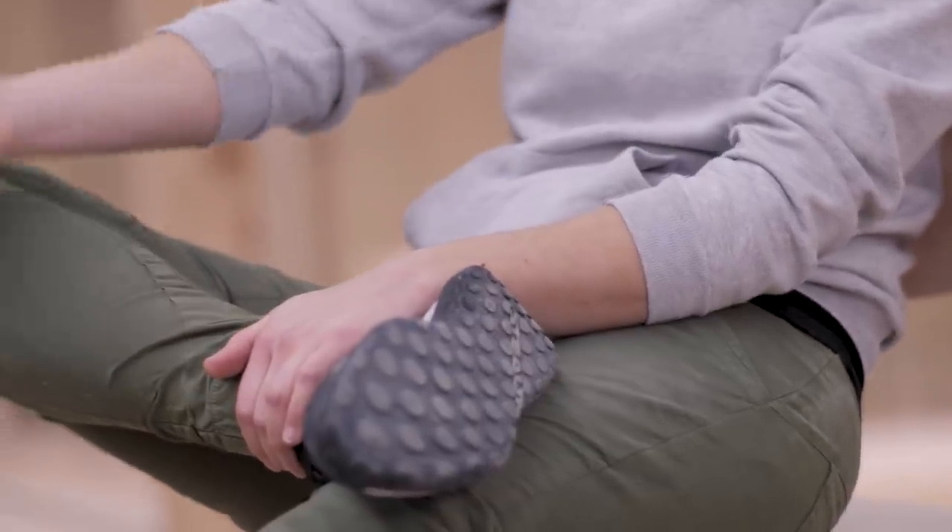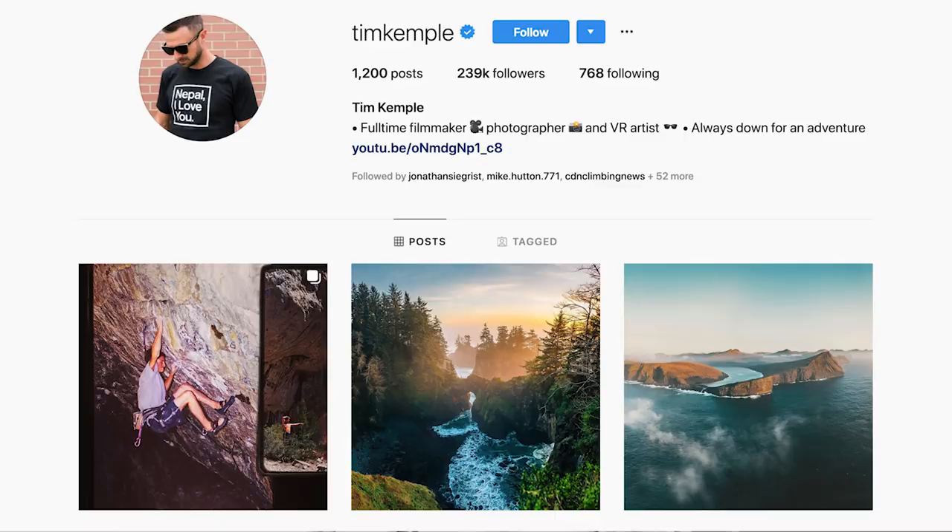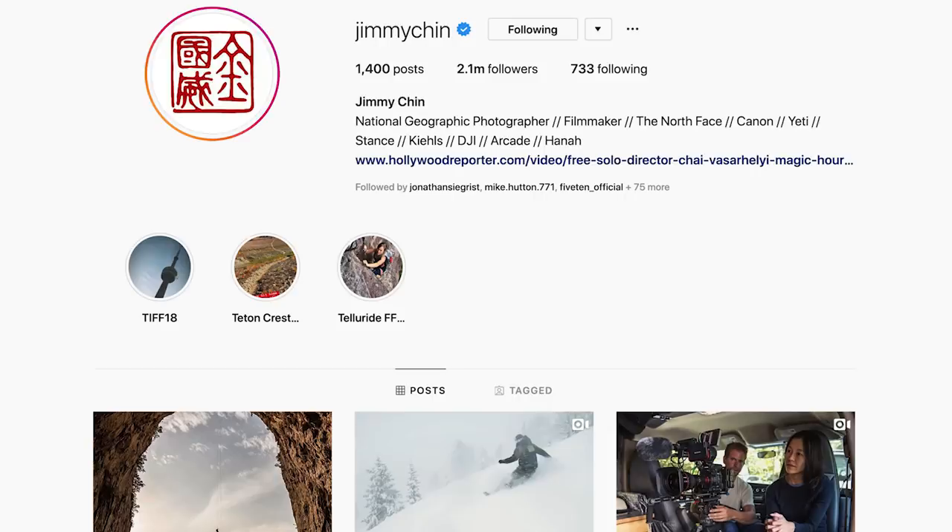The people I follow on Instagram are either athletes or photographers — that's pretty much the mix. Some of my favorites are photographers I really admire, like Chris Burkard, Tim Campbell, and of course Jimmy Chin. Thanks for that, Lena — there are links to her website and Instagram in the description below, so make sure you go and follow her. Thanks for watching and I'll see you soon.